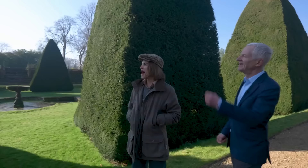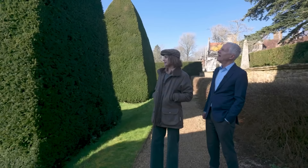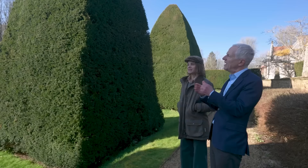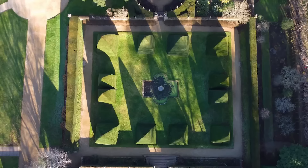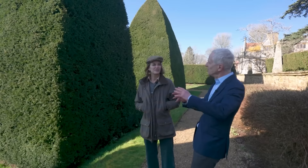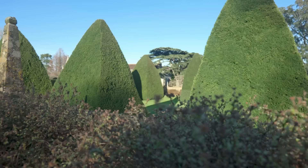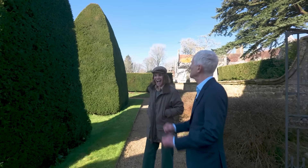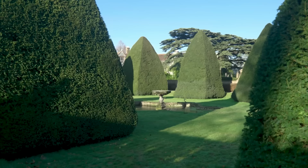The next room is called the great court, with enormous yew pyramids. Inigo Thomas put these here because pictures of old Elizabethan gardens often had yew pyramids, though originally they were much smaller — knee high to a grasshopper. Over the years these ones have just got bigger and bigger and bigger. Giles thinks they're now big enough and if anything he'd love to make them not quite so big — though that's quite a tall order.